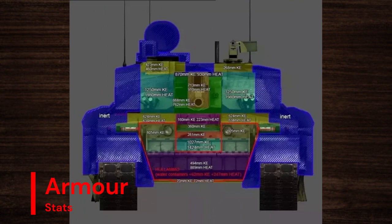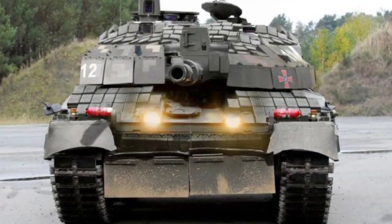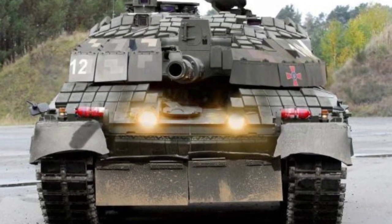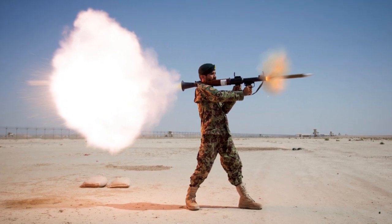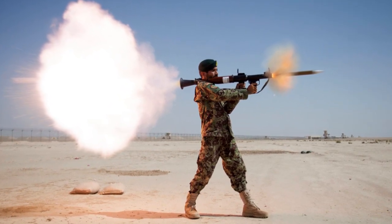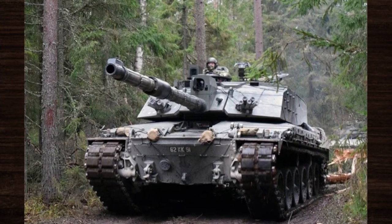Armour is a critical aspect of any modern tank, and the Challenger 2 is no exception. Featuring Chobham Armour, a composite armour system incorporating ceramic and steel layers, this tank provides outstanding protection against a wide range of threats, including kinetic energy penetrators and high-explosive anti-tank munitions. Its advanced armour technology ensures survivability on the battlefield, safeguarding the crew from enemy fire.